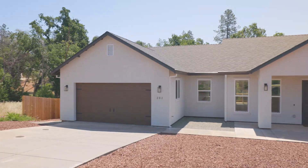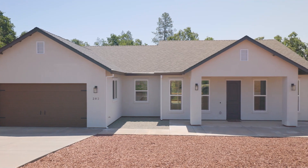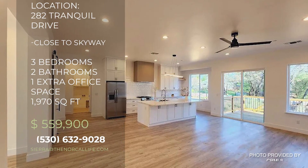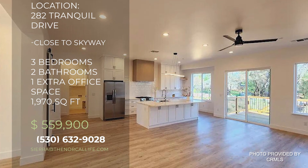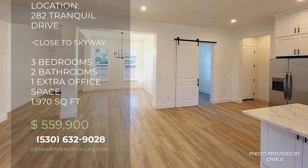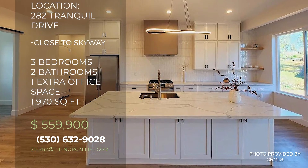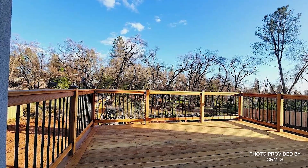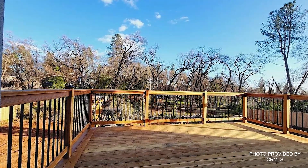This next house I'd like to show you was built in 2023 and is located in the desirable location at 282 Tranquil Drive. This 1,970 square foot home is priced at $559,900 and is three bedrooms, two baths and also has an extra office space. It sits on just about a third of an acre and has RV and boat access and a little deck that's already built on the back.